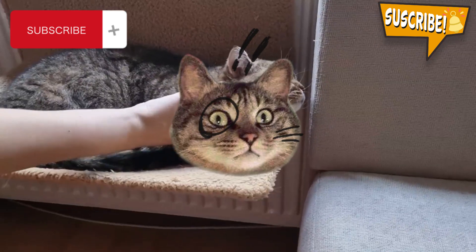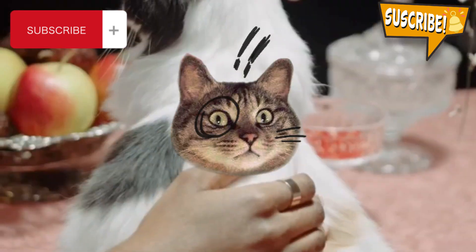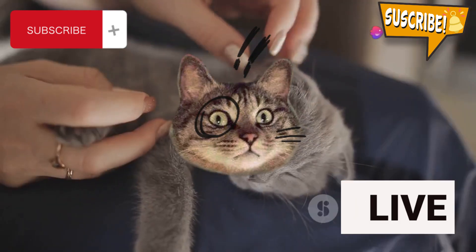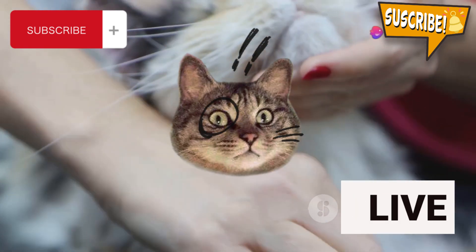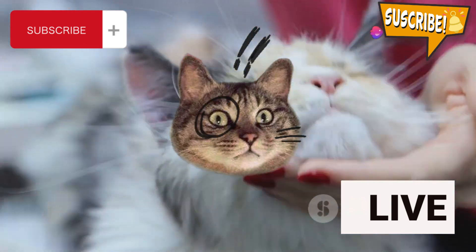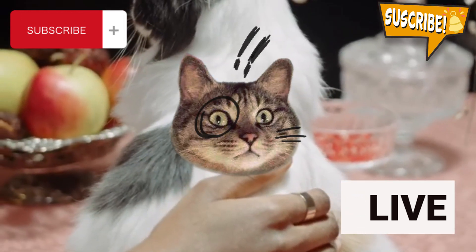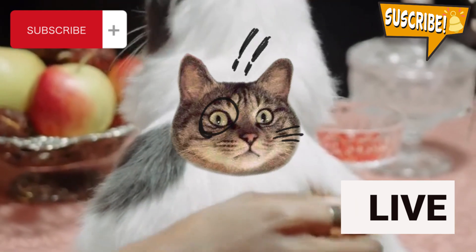First things first, let the cat come to you. Extend a hand or a finger and give your cat the chance to sniff it. This is their way of getting comfortable with you. If they seem disinterested or just stare suspiciously, it might not be the best time for cuddles. But if they sniff your hand, meow, or even rub against it, that's your green light.